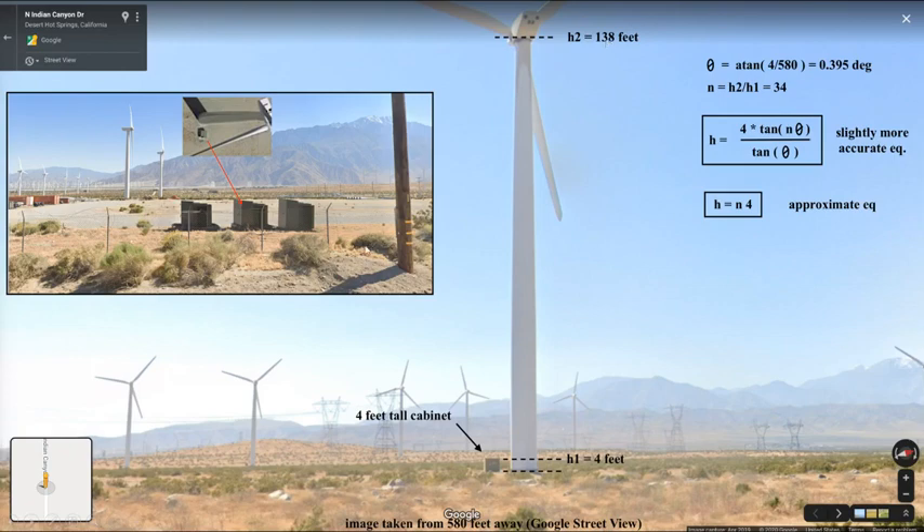But obviously all that depends on the little green box being four feet tall, and more importantly how he knows that it's four feet tall and he didn't just pull it out of thin air.